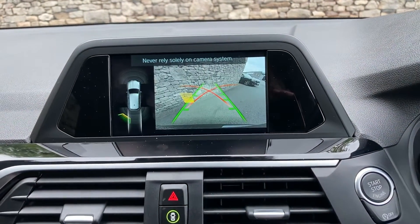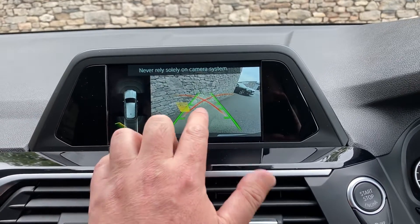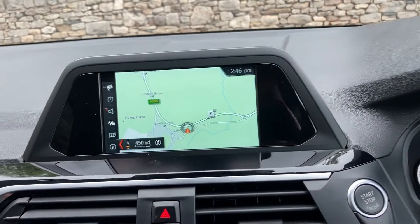Standard features include satellite navigation. Select reverse and you'll see we've got parking sensors on the front and rear of the car, a camera out the back with guidelines and obstacle markers — so we definitely don't have any excuses for bumping into anything.